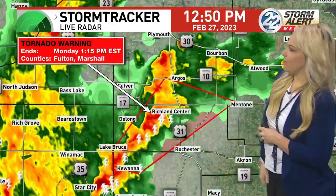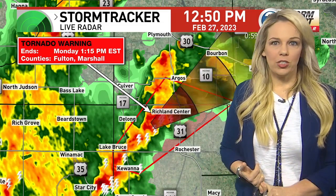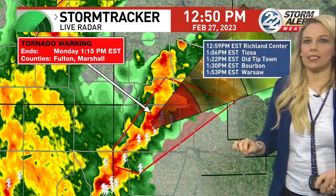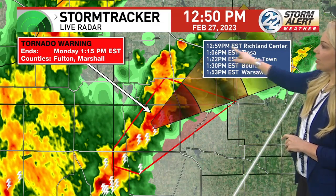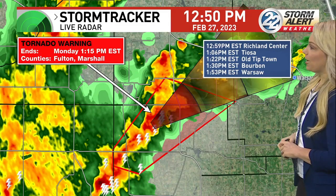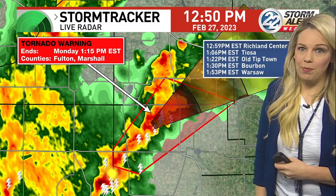Here's the tornado warning again for Fulton and Marshall counties. We'll stay with you until this warning is done. We are continuing to wait for any damage reports from emergency services and people calling in once the storm has passed. Richland Center at 12:59 — less than 10 minutes away. The brunt of this will be impacting you, and it will likely intensify over the next 5 to 10 minutes.